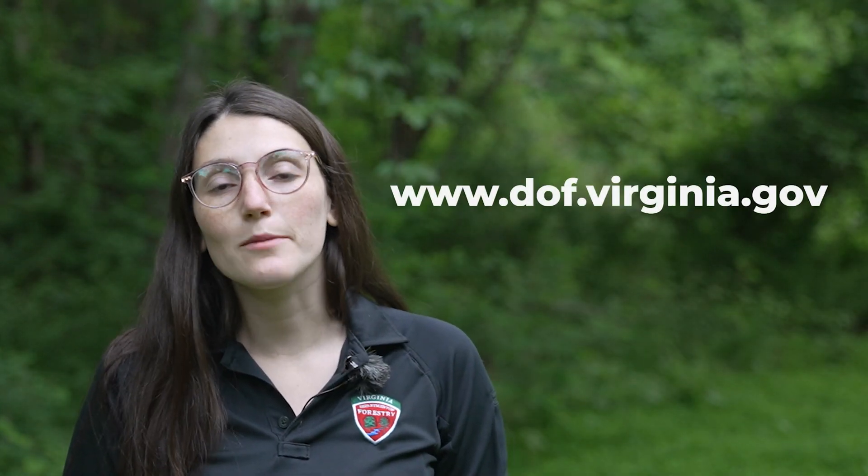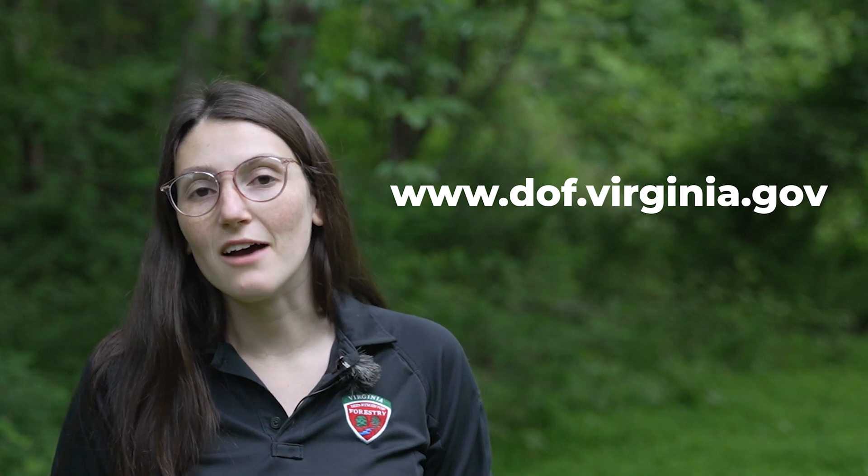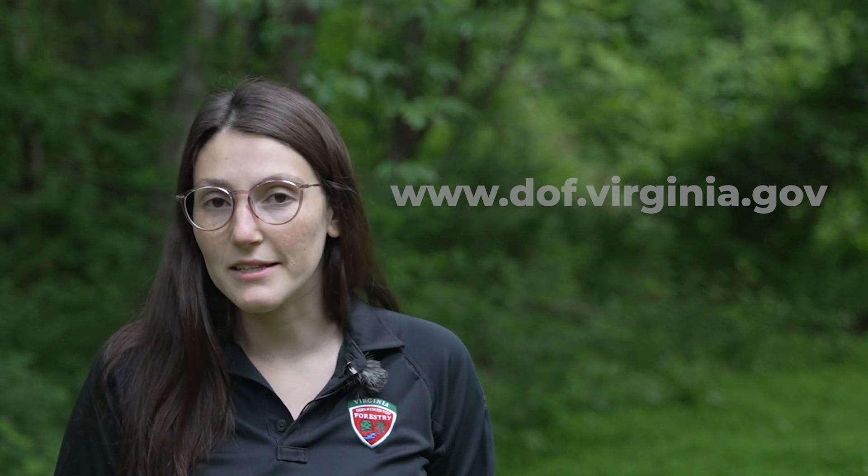We'll also learn all about control methods, including manual control and chemical control. And we'll even talk about herbicides and how you can safely use herbicides at home. For our most up-to-date resources, head to www.dof.virginia.gov and search for invasive plants.